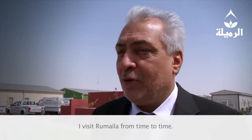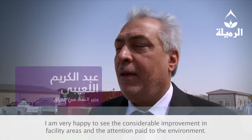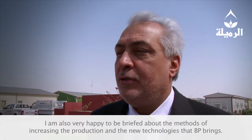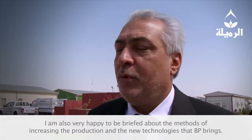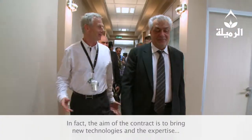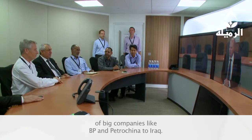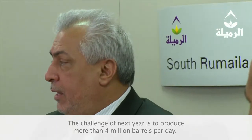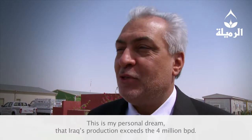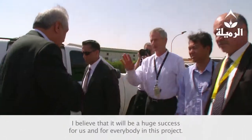We need to build roads in Rumaila. Living in Rumaila for months, it is hard to see just how great the change has been — whether in the scale of production, investment, electrical infrastructure, or wealth. The goal of this agreement is to transfer technology and bring major companies like BP to Iraq. Our target is to increase production to 4 million barrels per day. This is a personal dream and it will be a huge success for us and for all.